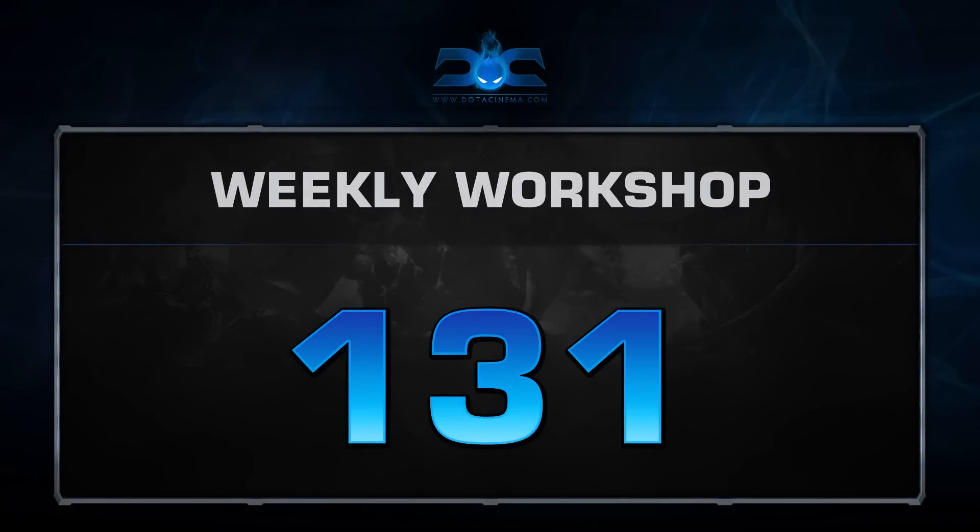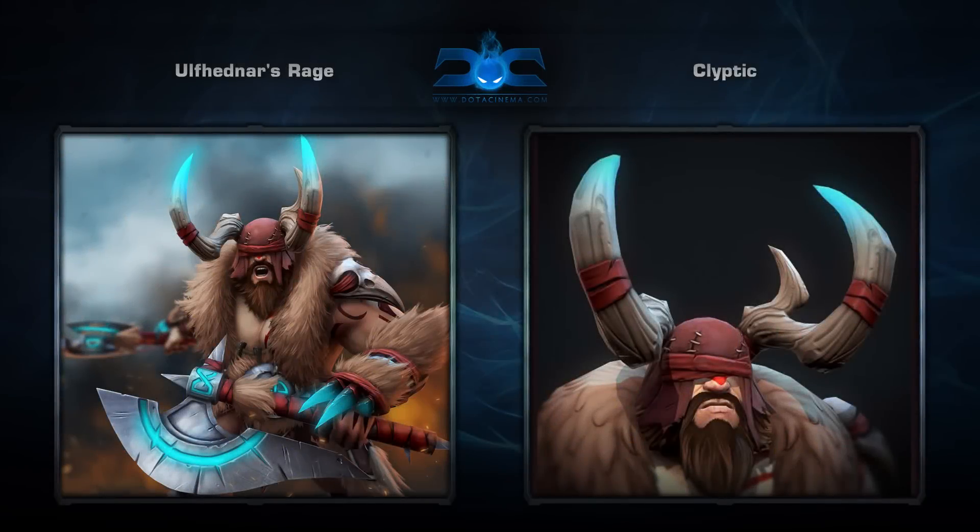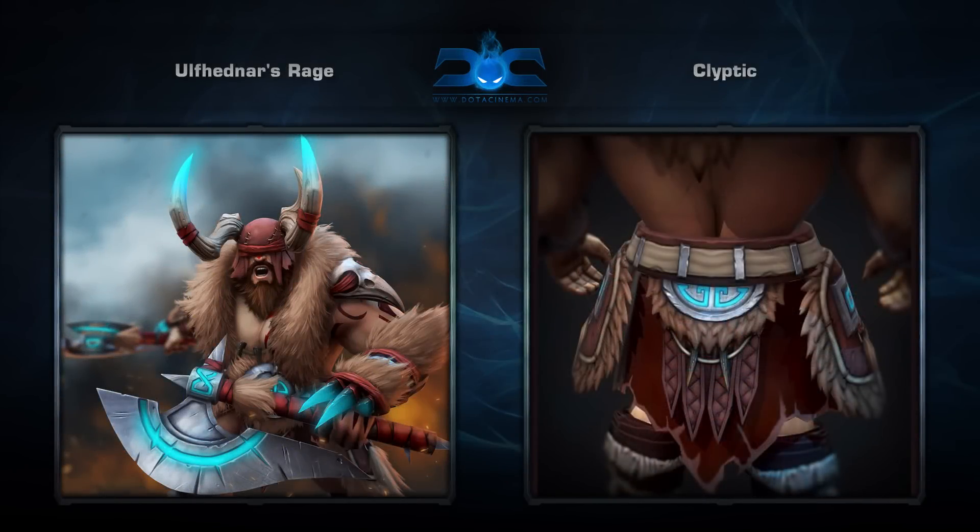Here are our five favorite workshop items from the past week in no particular order. First, we have the Ulfhednar's Rage set for Beastmaster, created by Clyptic.